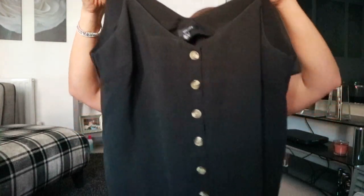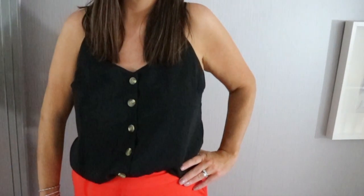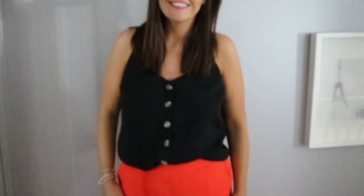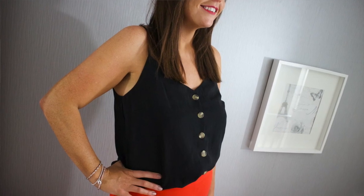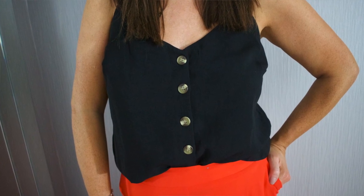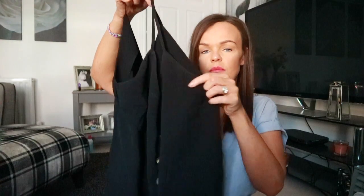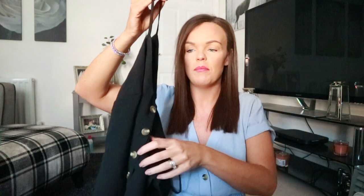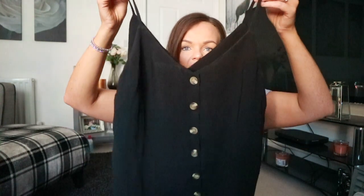Another shoestring strap item, but this time it's a top — just plain black with some cute tortoiseshell buttons at the front. These are only £12.99 and come in a range of different colours. They're just perfect for wearing with jeans, tucking into a skirt, or culottes — it just makes a plain vest top that little bit fancier.